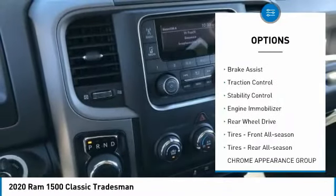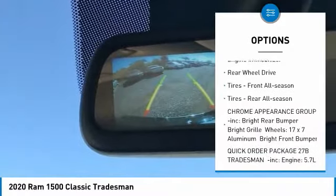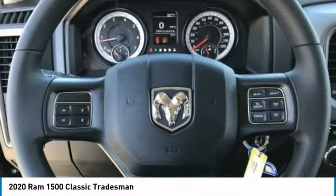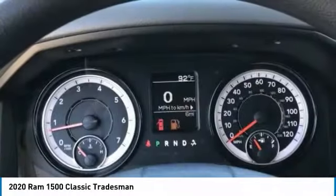tow hitch, heated mirrors, brake assist, traction control, stability control, engine immobilizer, rear wheel drive, front all-season tires, and rear all-season tires.